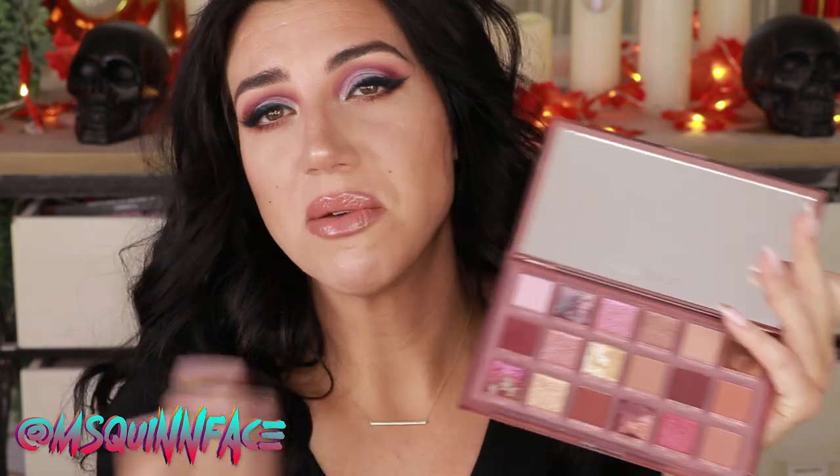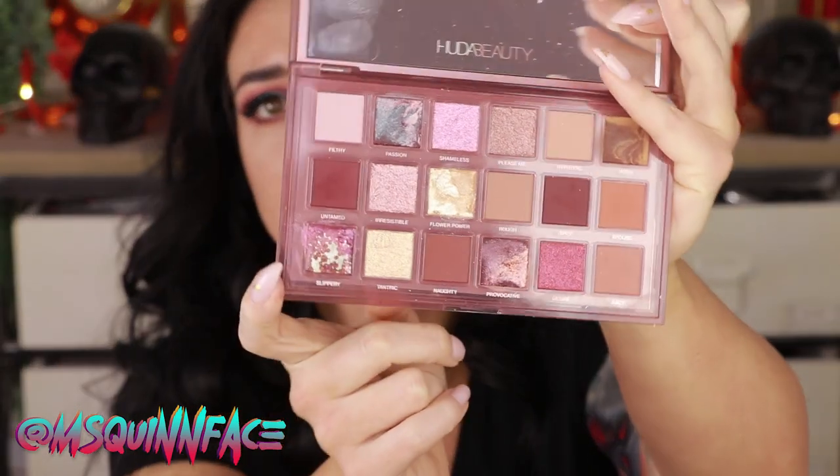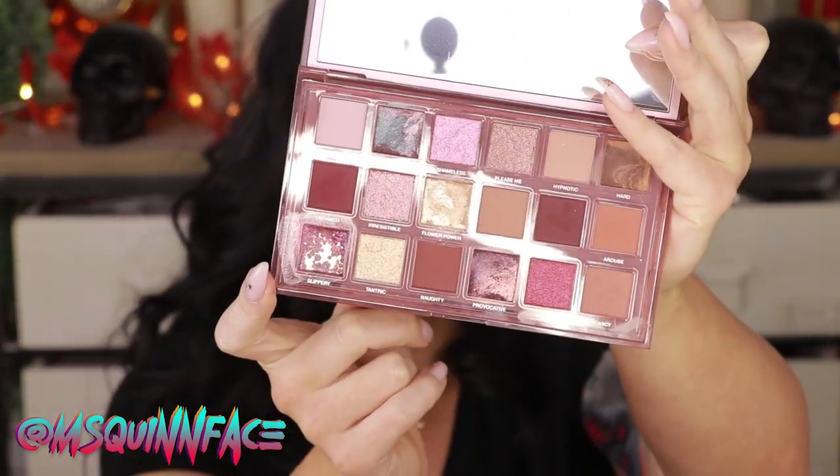This is the palette that has maybe the weirdest shade in the history of shades in it, which is this color down here called Slippery. I took some close-up shots before I put my finger in it — you'll see that later in the video as we go through the look and do the swatches.